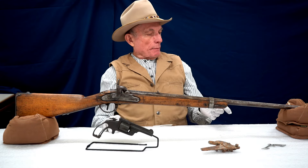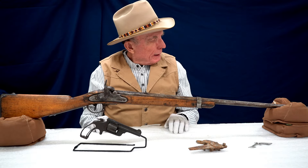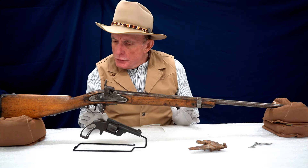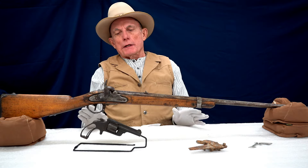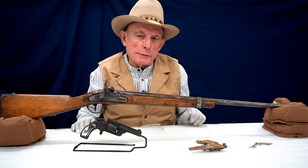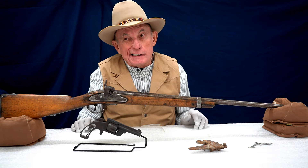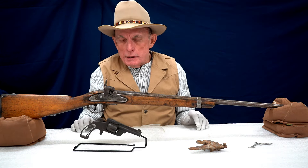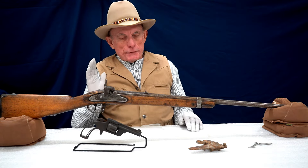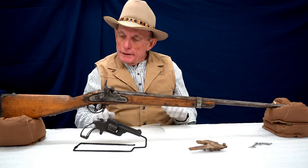It has been modified because it would have originally had a full-length forearm that reached to the end of the barrel. But once I knew that it was Austrian and because it's percussion, we know that it falls in a fairly narrow time range. The percussion ignition system didn't replace the flintlock until the late 1820s, 1830s. So that gives a time reference. It turns out this is an Austrian Lorenz percussion musket.